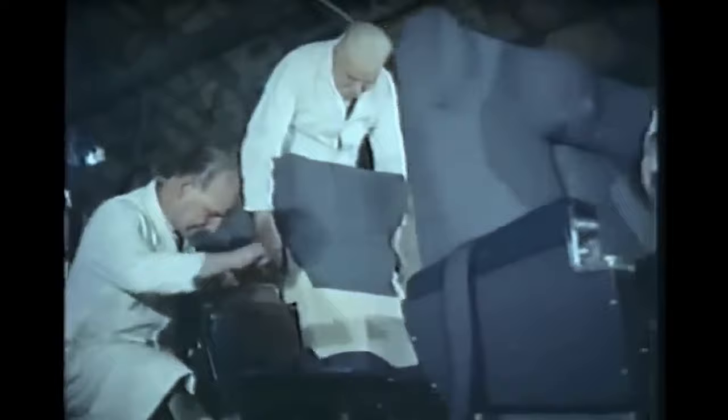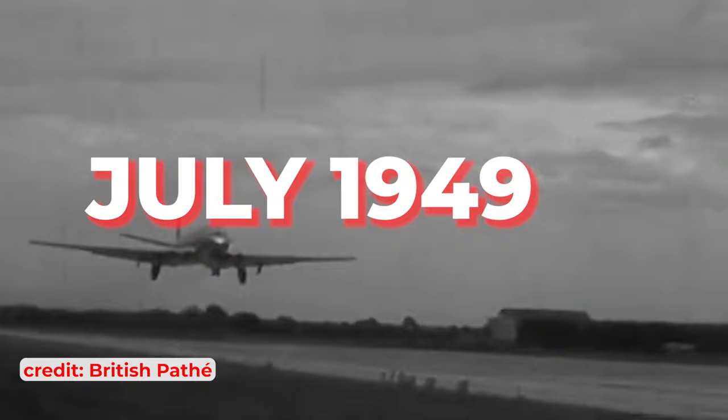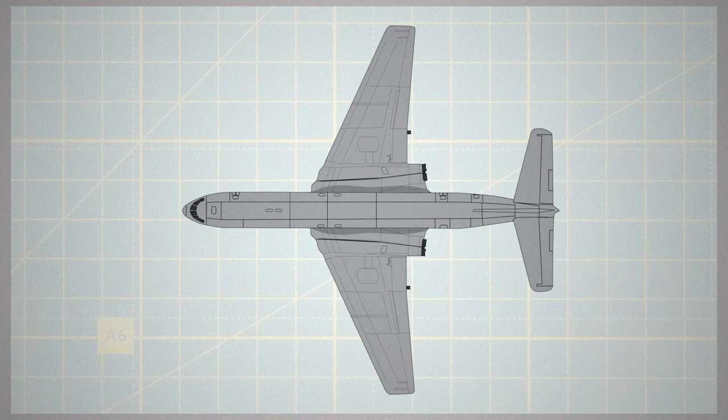Supported by the British Overseas Airways Corporation, BOAC, de Havilland overcame numerous technical challenges, with the first prototype taken to the skies in July 1949, three years post-inception. This pace, though rapid by modern standards, was seen as slow then.